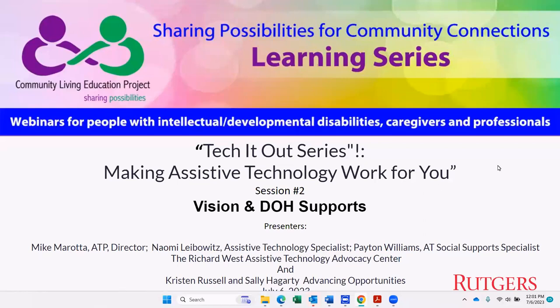Welcome to the Tech It Out Assistive Technology Device Demo, Making Assistive Technology Work for People with Intellectual and Developmental Disabilities. This interactive series is a collaboration between the Rutgers Community Living Education Project, also known as CLEP, and the Richard West Assistive Technology Advocacy Center at Disability Rights New Jersey.